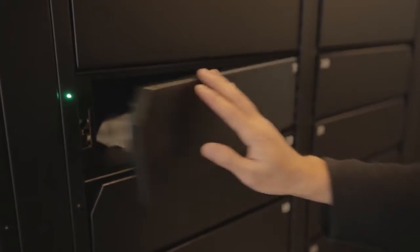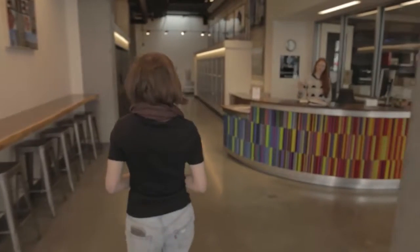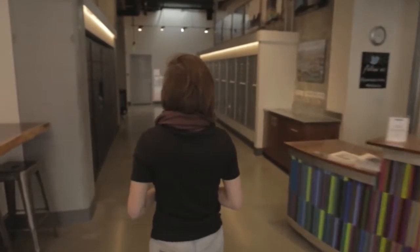On delivery day, your mail carrier will place your package in your building's secure Luxor One lockers. You'll no longer have to go to the front desk, leasing office, or cross your fingers that the package made it to your front door.